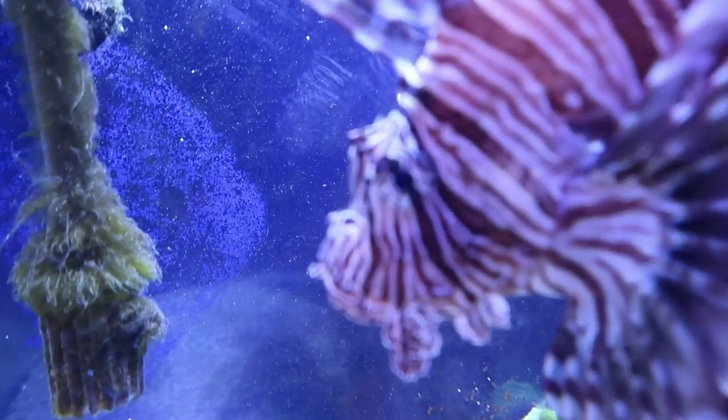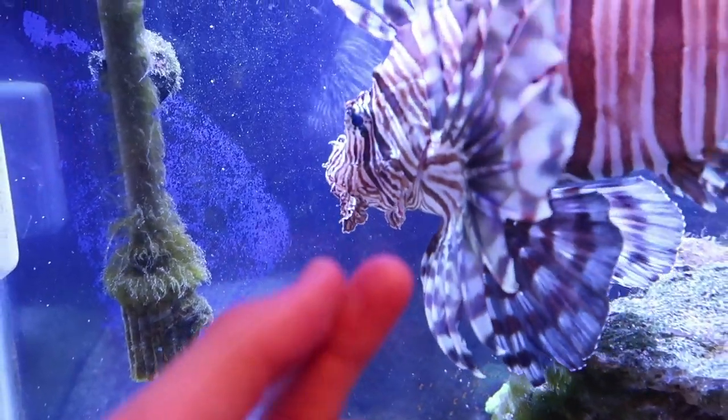This lionfish will eventually kill this grouper. This thing is a psycho - it's literally Fu Manchu. Oh my god, I think it's big, dude. He looks big in here.